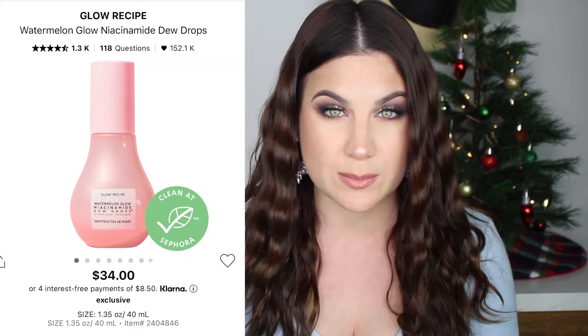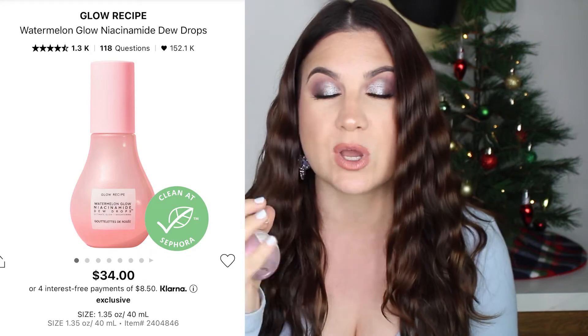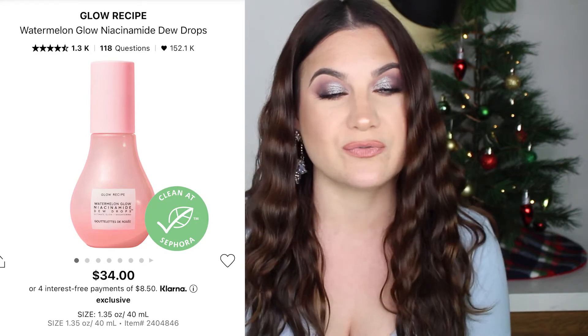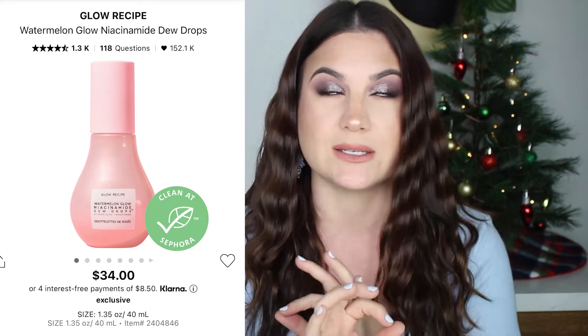Starting off with the Glow Recipe Watermelon Glow Niacinamide Dew Drops. I mentioned this product in a current faves and nays video and it was not a fave. I actually have it right here — I'm waiting to do a declutter video. I did not like this product at all. It just felt heavy and sticky on my skin and it didn't even give me any results — it didn't make my skin look glowy, luscious, or plump. It was $34 and totally not worth it in my opinion. I want to give it to my mom — she might like it.